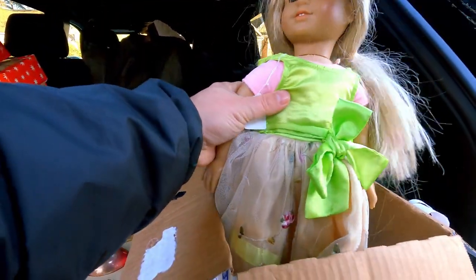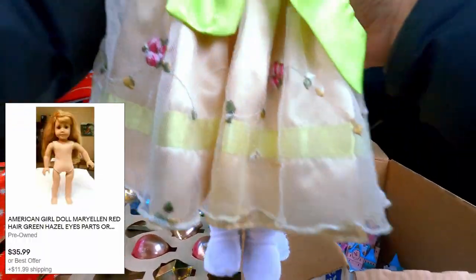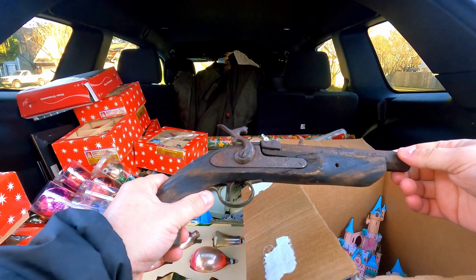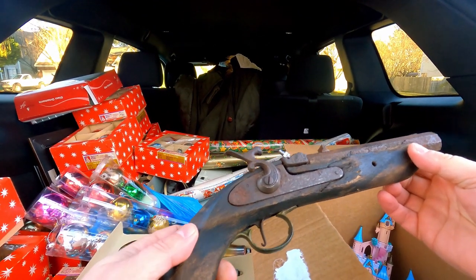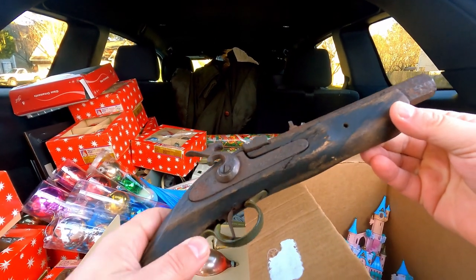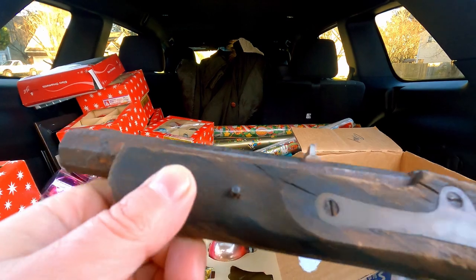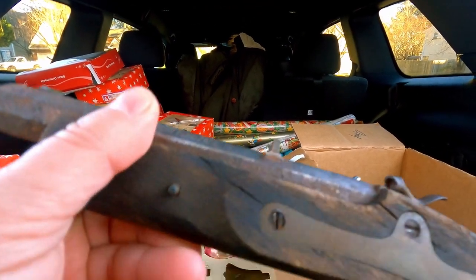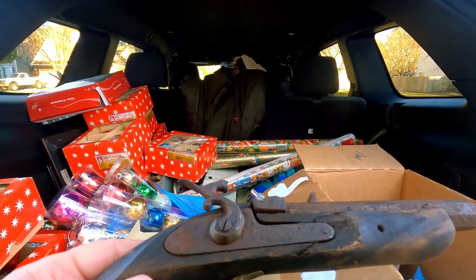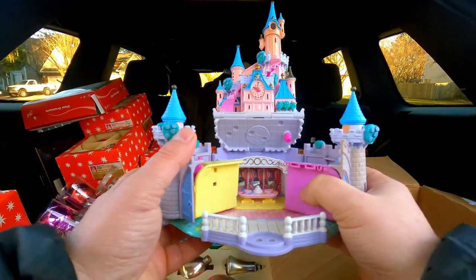We have an American Girl doll — also easy to sell, people love American Girls. A very, very rusty and terrible-shaped black powder pistol. This is a Jucar Spain .45 caliber black powder only single shot pistol that is very rusty, but cool. You could use it as some sort of decor. Bluebird toy company — Disney castle playset it looks like.